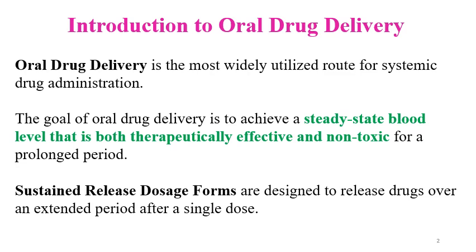The oral route for drug administration is the most common and widely utilized route for systemic drug administration. This is because self-administration of medicine is possible via the oral route. Many formulations are available for oral drug delivery, like tablets, capsules, granules, pellets, and oral liquids such as suspensions and solutions.